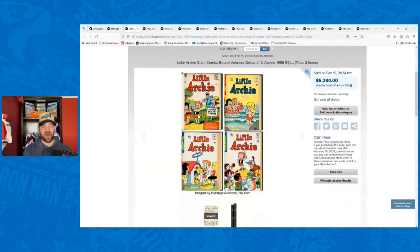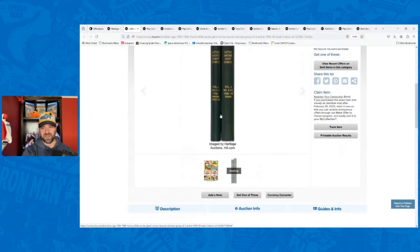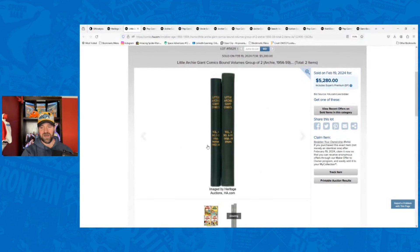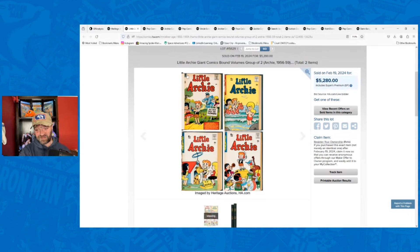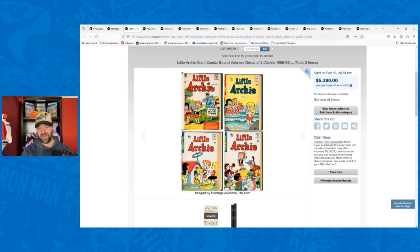If you are not familiar with bound volumes, it's something you would generally see in the Golden Age and Silver Age. Basically what people would do is take these comics, put them all together, group them, and put them into these bound volumes. You essentially have a book — it's like an old-school self-made trade paperback. Sometimes they're actually made at the publisher, but a lot of times people just did this themselves. In this case, these Little Archie books went for $5,280 for just 10 books.